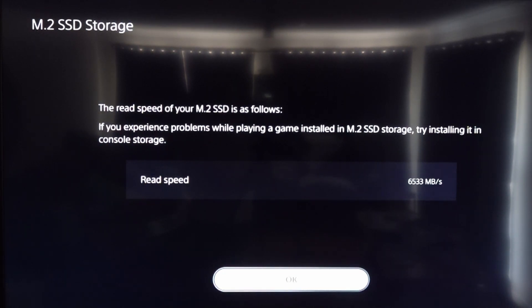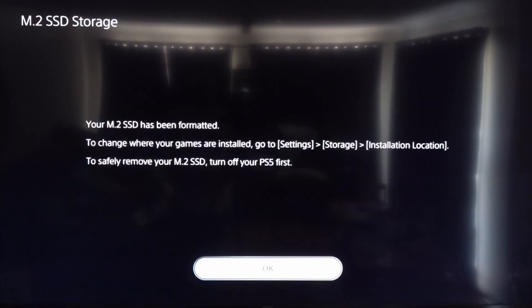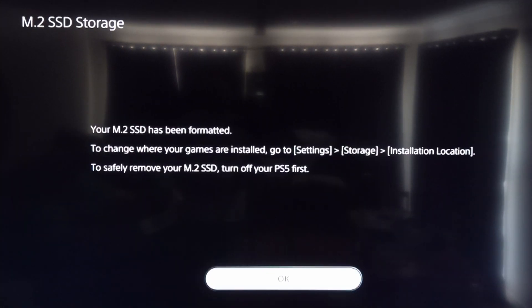There you go — it's just going to check the read speed. It's got a read speed of 6,533 megabytes per second. Now that the M.2 has been formatted, you can change where your games are installed. Go to Settings, then Storage, and move them over as you normally would.